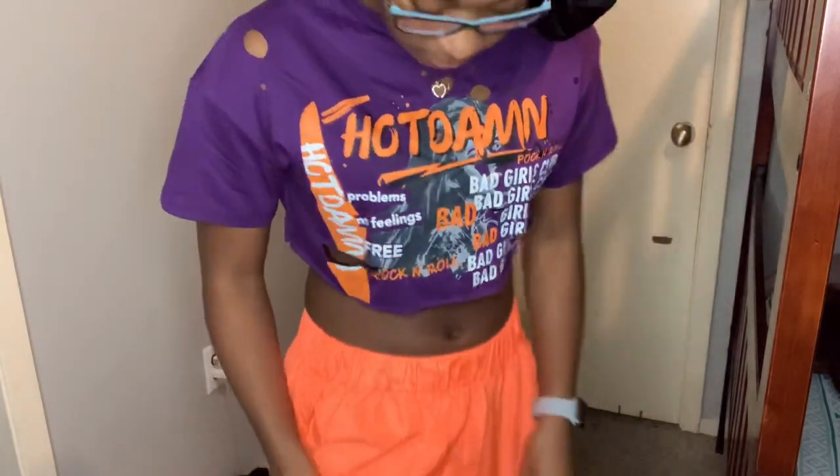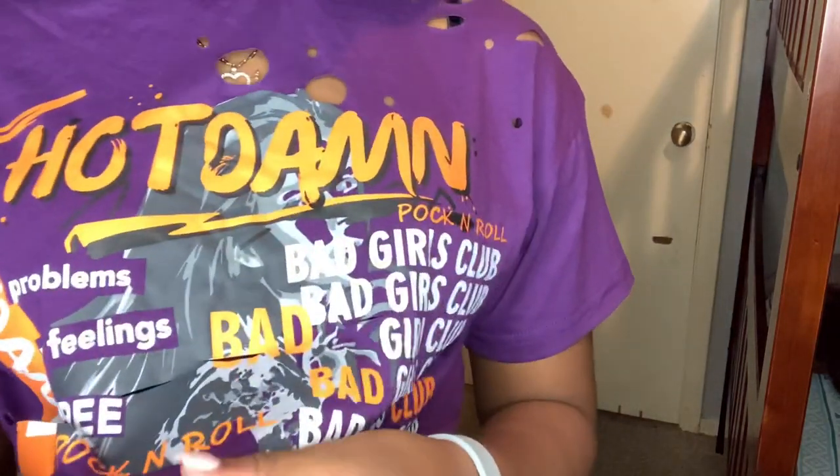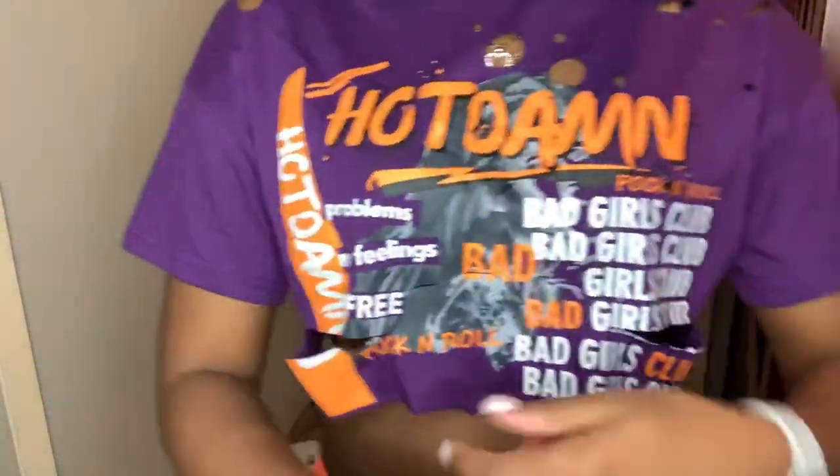Yeah. These pants are windbreaker material — they are thin. And this shirt is nice but it's very thin. I like the outfit overall though, it's nice.